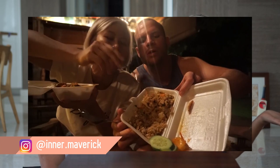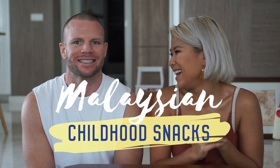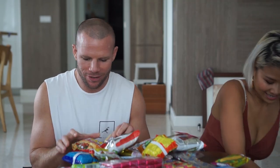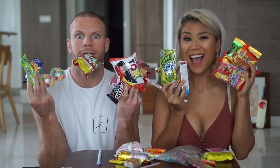Hey guys, this is Nadia, welcome back to my channel. As you can see, my boyfriend here, his name is Steve — I'm sure you've seen him in some of my vlogs and also on my Instagram. Today we're going to do the 'trying Malaysian childhood snacks' challenge. I have so many snacks to try. I hope this video won't be too long, let's just get straight into it.